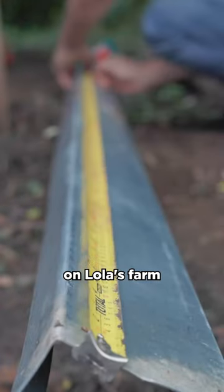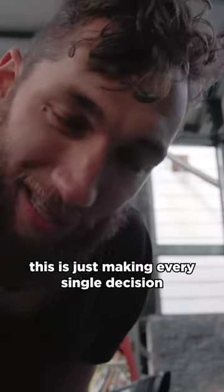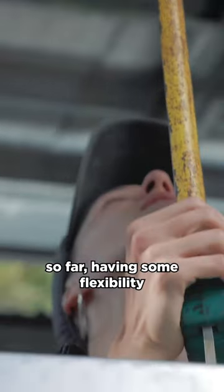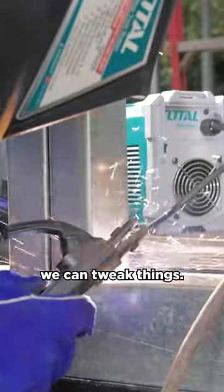This is the first structure on Lola's farm that we've built without the help of an architect. Something I've been loving about this is just making every single decision based on everything that we've learned so far, having some flexibility to make changes while we're going. We can look at things, we can tweak things — it's been awesome.